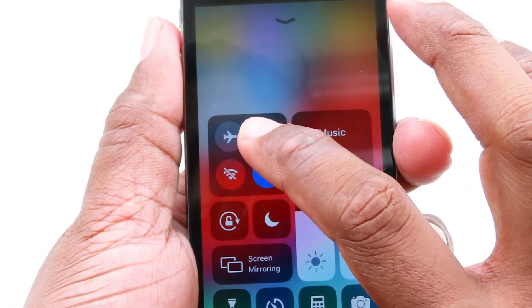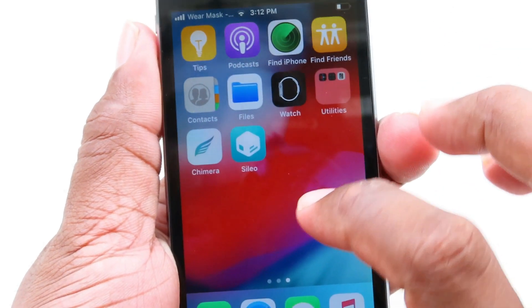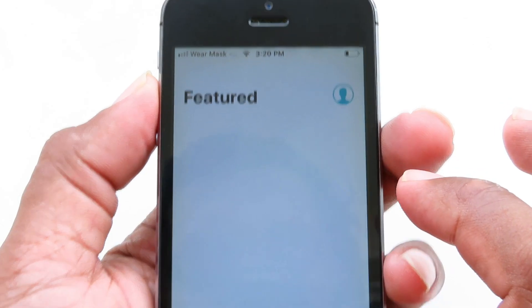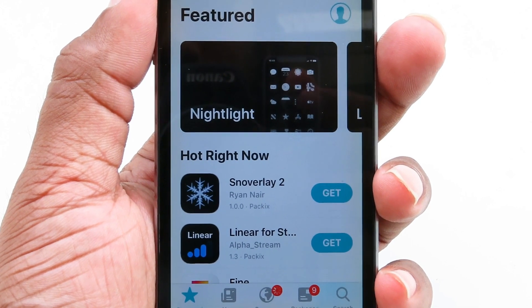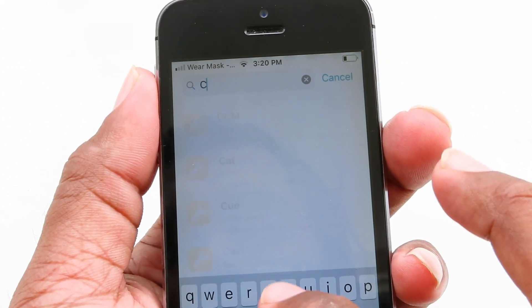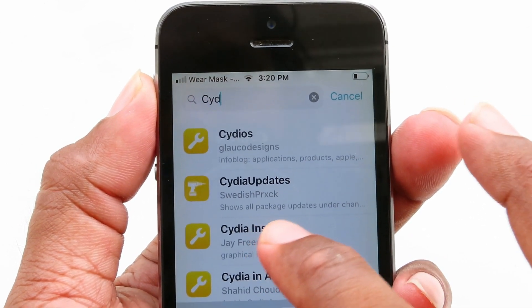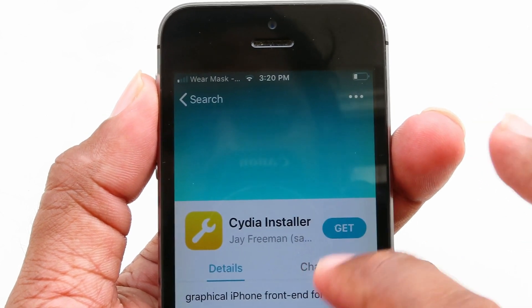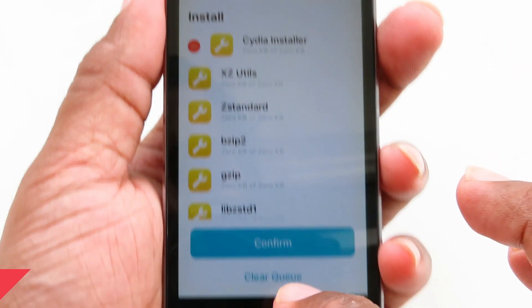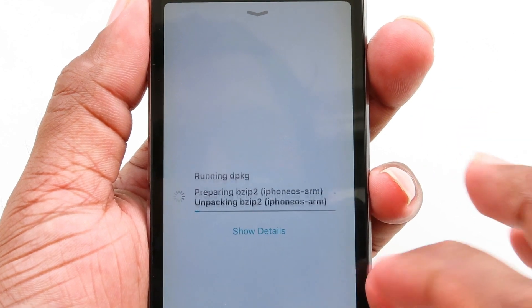Before starting, turn your Wi-Fi back on. Now open Sileo — click Done. To install Cydia, go to Search and type 'Cydia Installer'. Select Cydia Installer — not the Cydia update — click on Cydia Installer, then click Get and Confirm to begin installation.